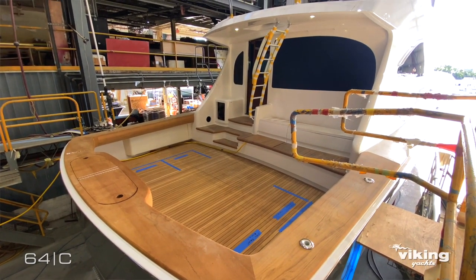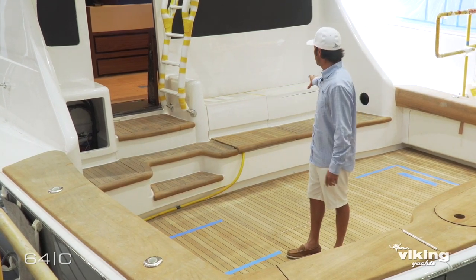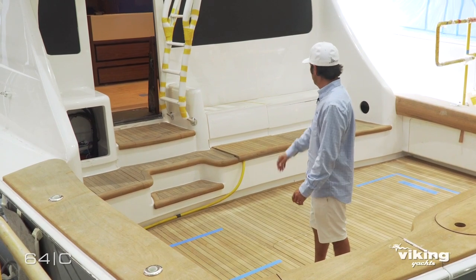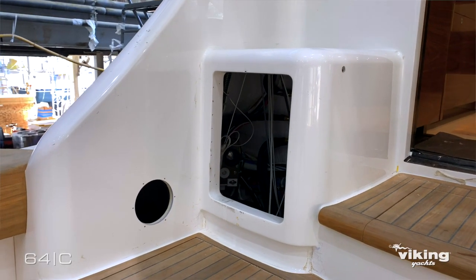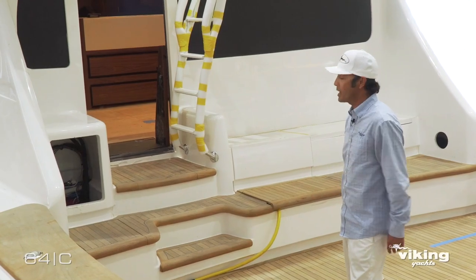Not only for fishability, it's the styling of the cockpit. If you look back at the mezzanine, some nice styling features are going to be the toe kick in the mezzanine itself, the toe kicks in the mezzanine bench, and the tackle center — they all really flow nicely with the style of the boat.